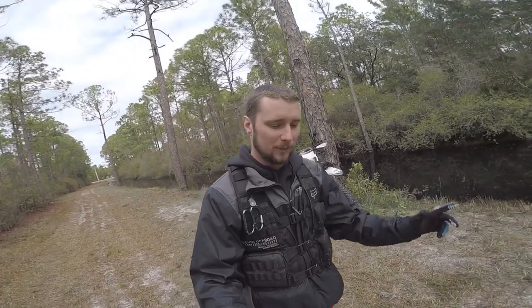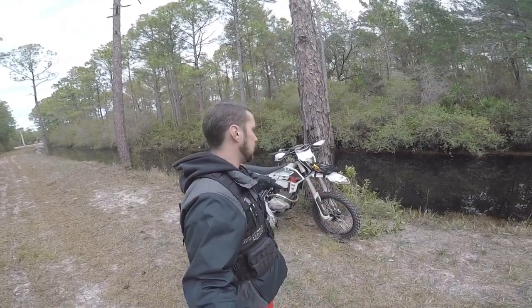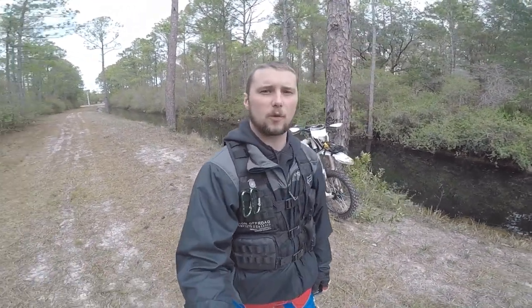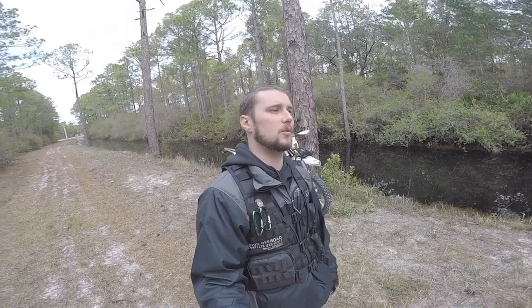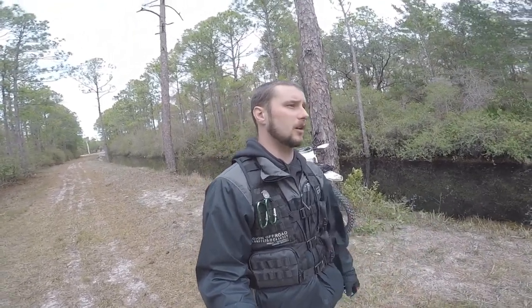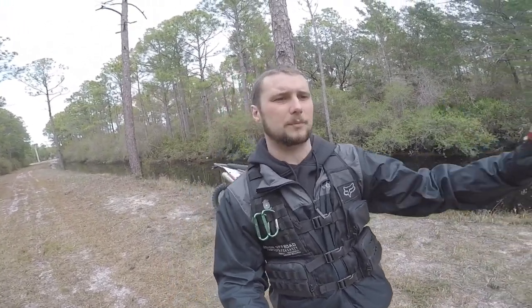Alright guys, filming today's outro. Definitely tried to film this like 8 different times now. But, took the bike out, went to Point Washington State Forest. A lot of cart roads out there, a lot of dead ends too, which kind of stinks — you got to turn around and ride back out the same way. But it was fun. I did stop at the dirt pile to grab a couple clips over there, and I'm going to grab a couple sound clips right here off the bike so you guys can see what it sounds like.